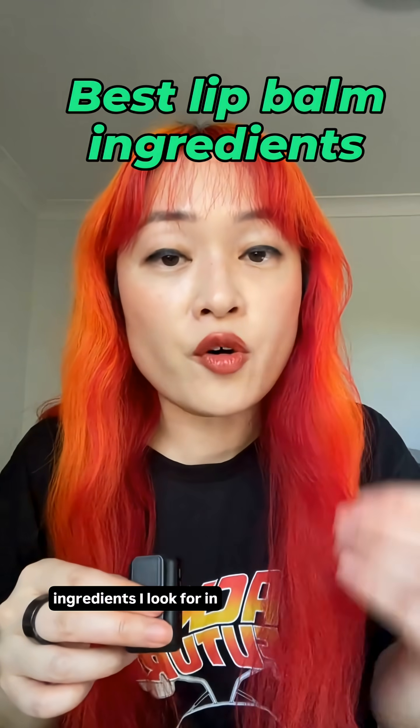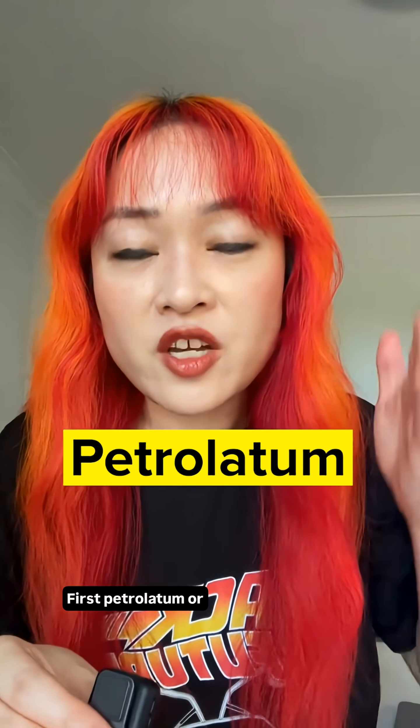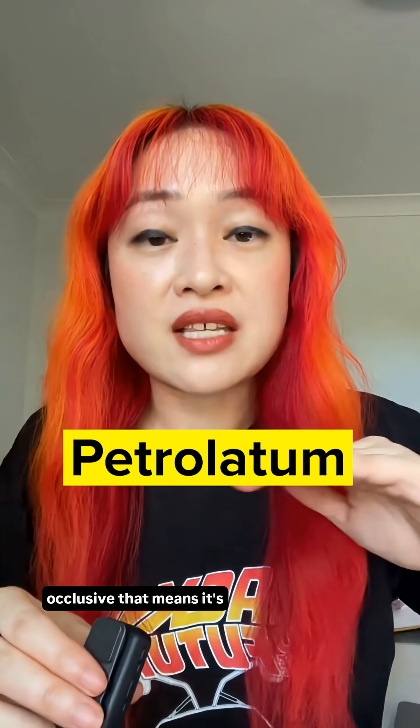Here are the top three ingredients I look for in lip balms. I have big lips so they dry out easily, and this has been a massive struggle for me, so I am very particular about the lip balms I use. First: petrolatum, or petroleum jelly — this is the thing in Vaseline. This is a fantastic occlusive, which means it's really good at locking moisture into your skin and your lips.